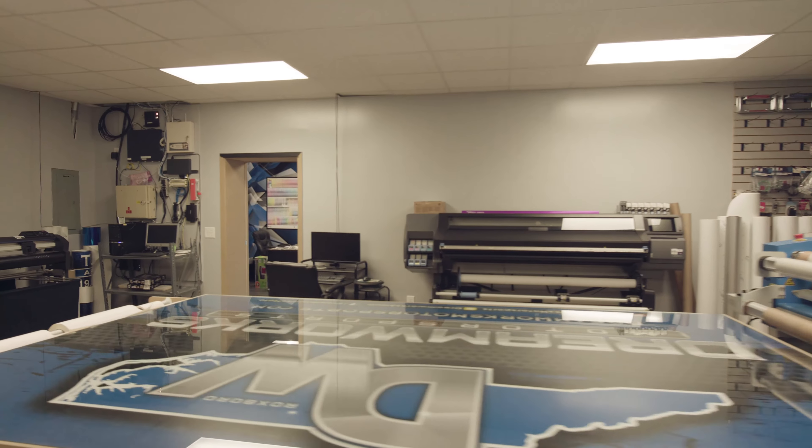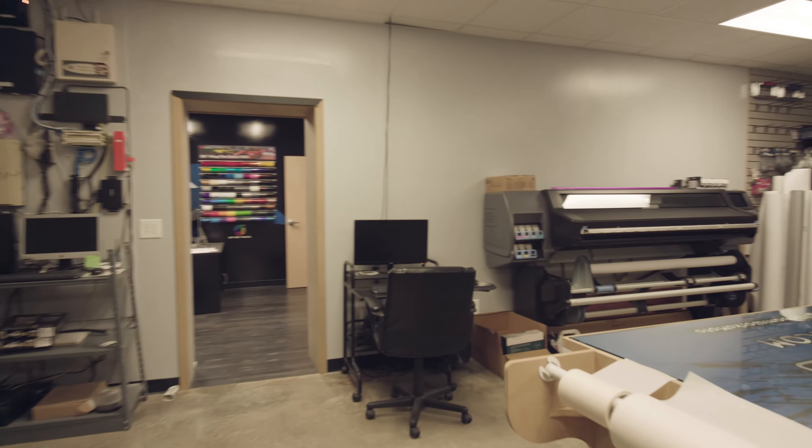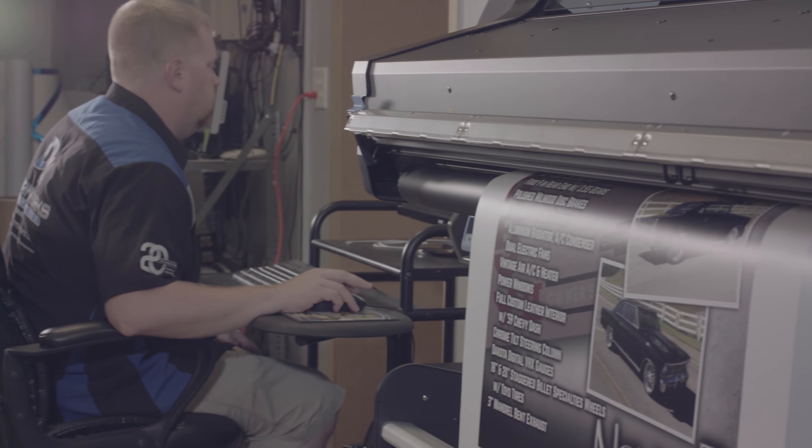We have all the newest equipment here. We have the HP560, which is our printer. It's latex — it's eco-friendly. For those people that want to think green, we do that. Basically zero waste as far as that's concerned.